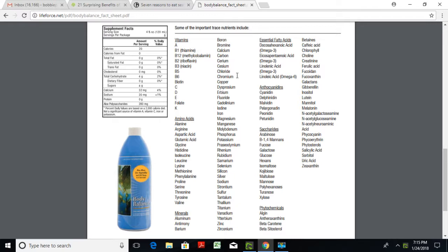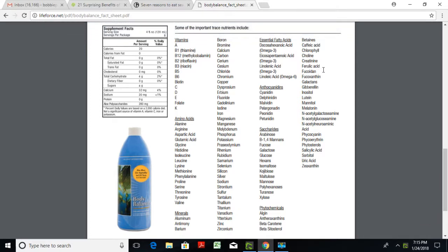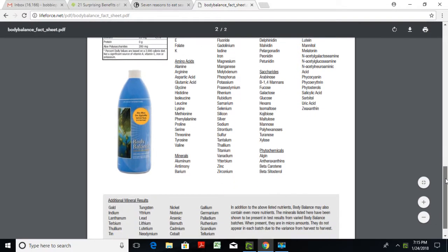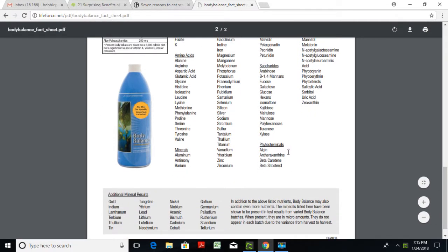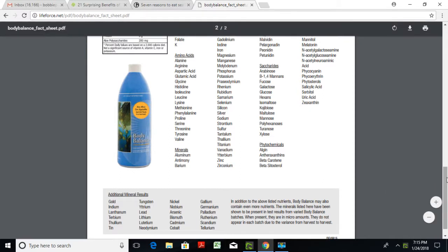There are also omega fatty acids — essential fatty acids like omega-3 and omega-6. One ingredient alone, fucoidan, has a ton of research showing anti-cancer properties. There are also saccharides, polysaccharides, and phytochemicals, which are similar to antioxidants and are super beneficial and reparative for our system.